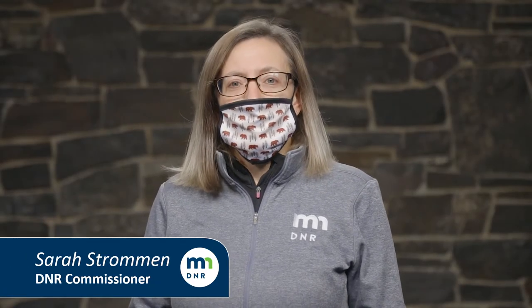Hi, I'm Sarah Stroman, Commissioner of the Minnesota Department of Natural Resources. In 2019, Governor Tim Walz signed an executive order to protect and restore Minnesota's pollinators. And now we have a new, easy way for you to be part of that important effort.